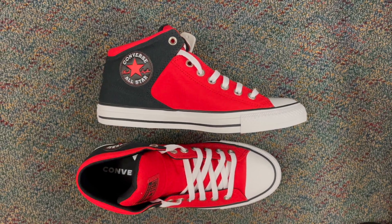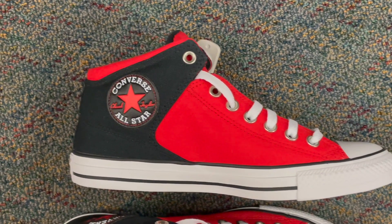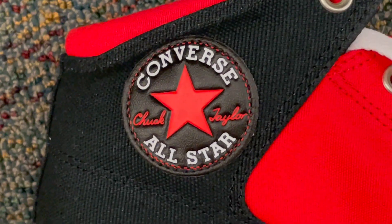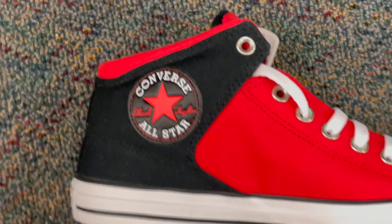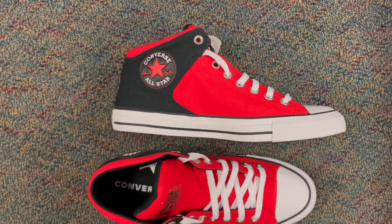Are you ready to take your style to the next frontier? Introducing the Converse Men's Chuck Taylor All-Star High Street Space Explorer sneakers. These aren't just shoes — they're your ticket to interstellar fashion greatness. Picture this: the iconic Chuck Taylor design merged with captivating space-themed elements, creating a look that's out of this world.